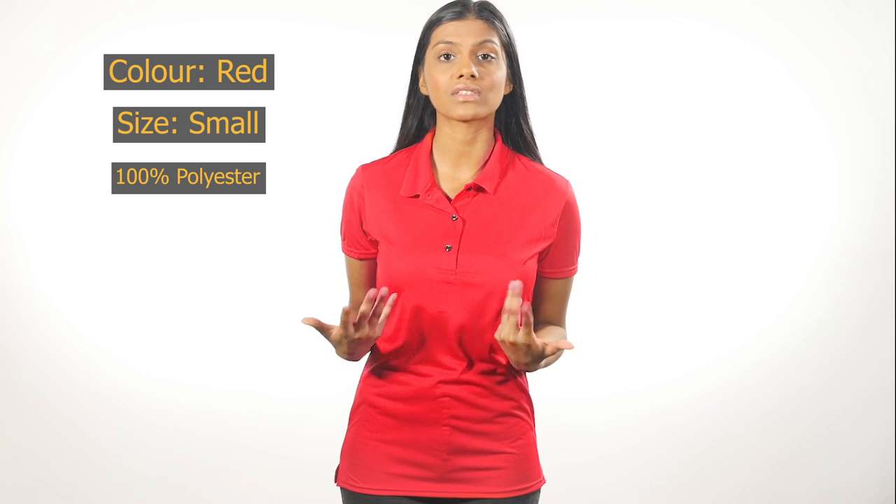Made to be the ultimate professional sports shirt, the Gildan 44800L is made with aqua effects wicking properties, which causes moisture to evaporate quickly. The antimicrobial properties in this shirt resist odors, keeping you fresher and drier throughout the day.